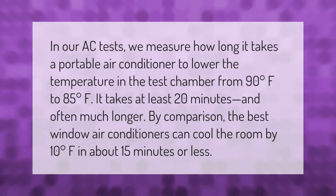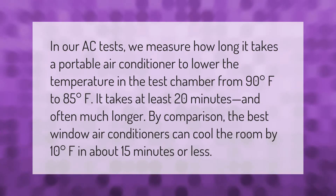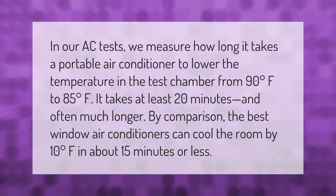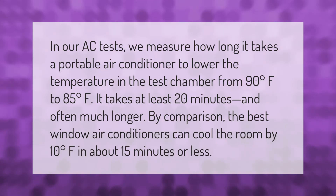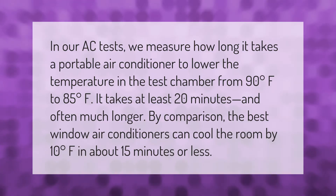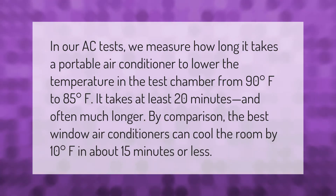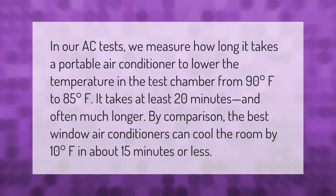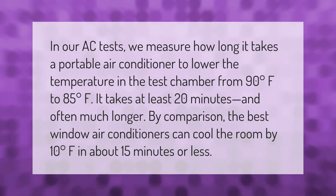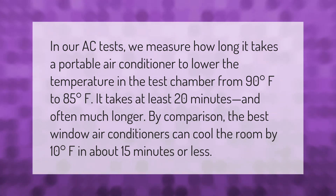In AC tests, we measure how long it takes a portable air conditioner to lower the temperature in the test chamber from 90 degrees Fahrenheit to 85 degrees Fahrenheit. It takes at least 20 minutes, and often much longer. By comparison, the best window air conditioners can cool the room by 10 degrees Fahrenheit in about 15 minutes or less.